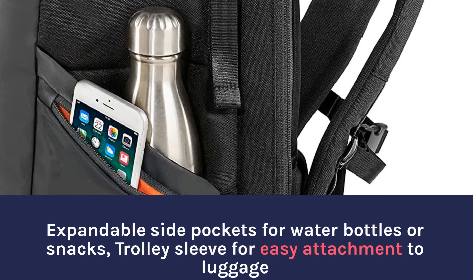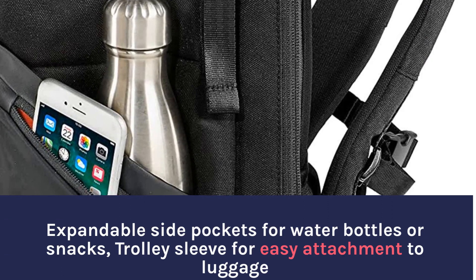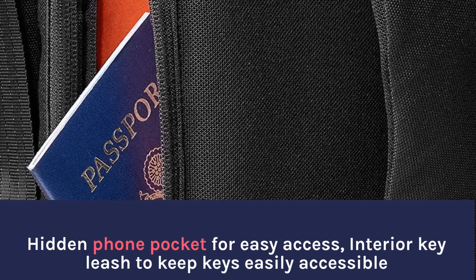Expandable side pockets for water bottles or snacks, trolley sleeve for easy attachment to luggage. Hidden phone pocket for easy access, interior key leash to keep keys easily accessible.